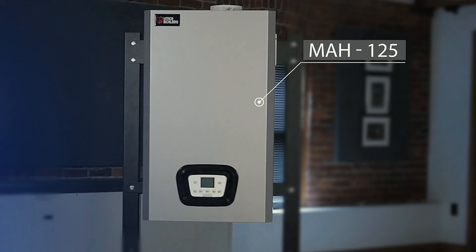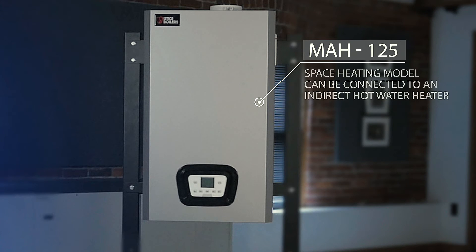The MAH125, our space heating only model, will satisfy your home's heating demands, and the boiler can be connected to an optional Utica Boilers stainless steel indirect hot water heater.